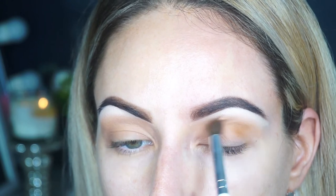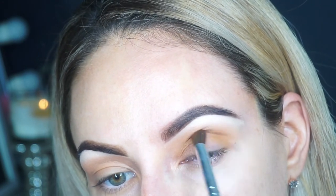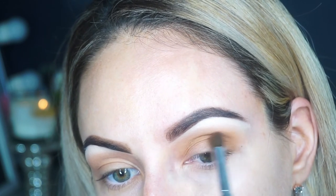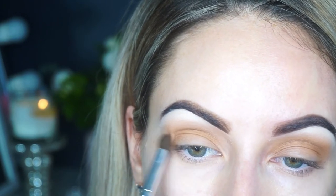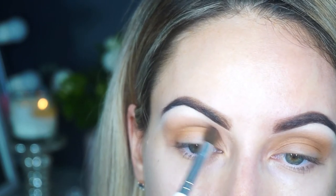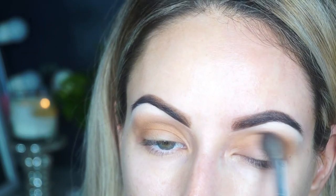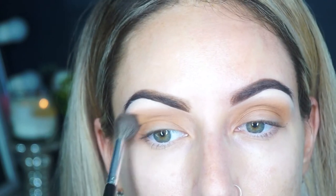Then with that orangey shade again, I'm taking a denser fluffy brush and I'm going to start to build the color up into the crease — doing the same thing as with the first shade. I felt like with this color I didn't want to create too much of a harsh line starting off, so I thought building it up would be the better way to go. I really like these types of shades for green eyes — I feel like it just really complements them. Then taking the first color again and blending those two together.